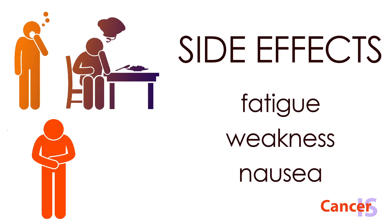Common side effects seen in patients can be fatigue, weakness, and nausea.